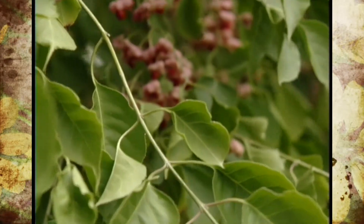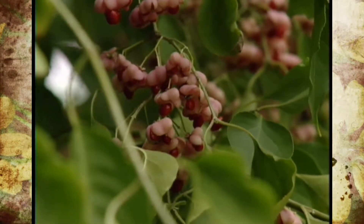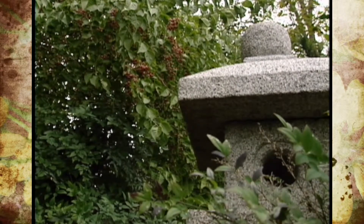Right now the berries on it are opening up and showing you another one of the attractions of that plant. You can see that they are a bright red inside with a kind of pale pink on the outside. Once the leaves fall off of this tree, it will be very pretty for us even going into the winter.